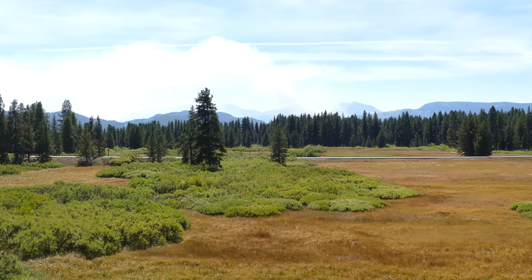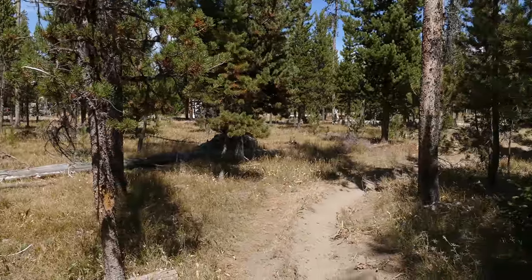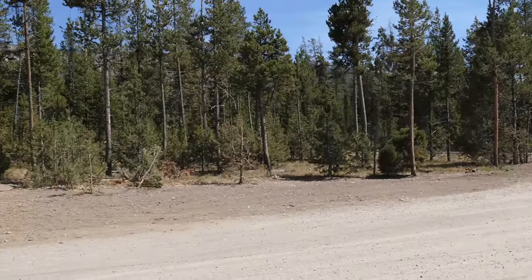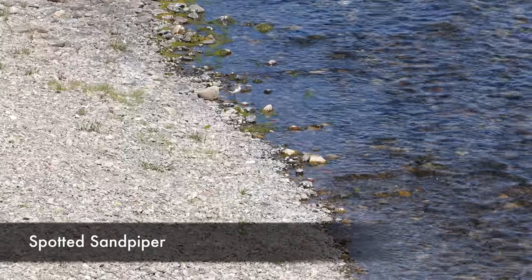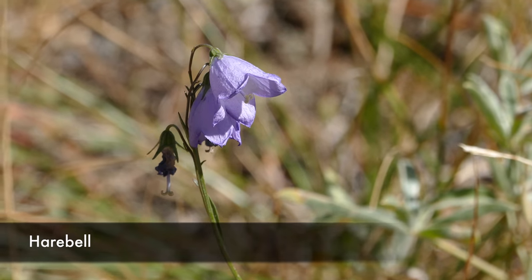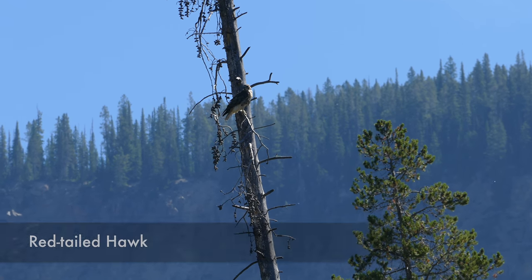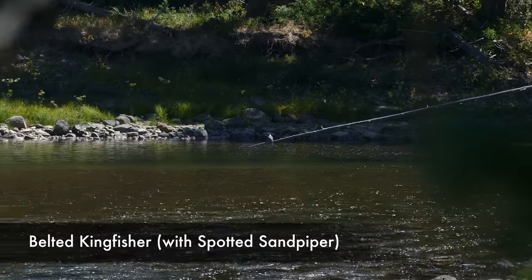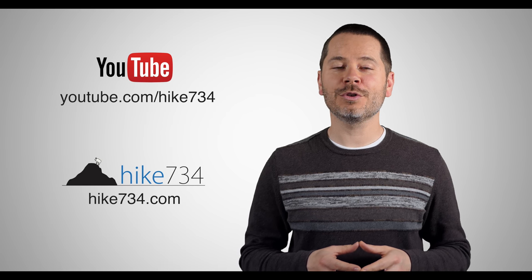From there you start getting closer to Grassy Lake Road and it just starts wrapping around. Overall, the Flag Canyon Trail is a nice trail, but it's definitely not jaw-dropping compared to a lot of the other stuff in this area. The section I liked was the top section heading towards Yellowstone, and the Polecat Creek Loop — though maybe just do that little section over by Huckleberry Hot Springs in the morning. Anyway, this is Jake with Hike 734 in the John D. Rockefeller Parkway. Subscribe on YouTube and head over to hike734.com for more.